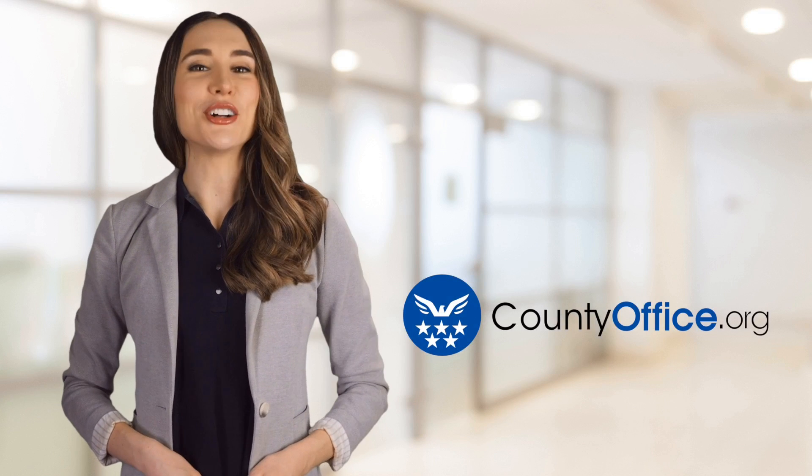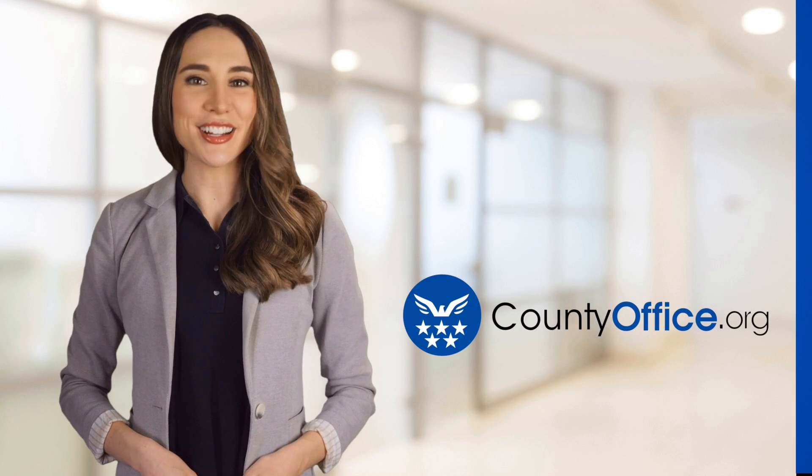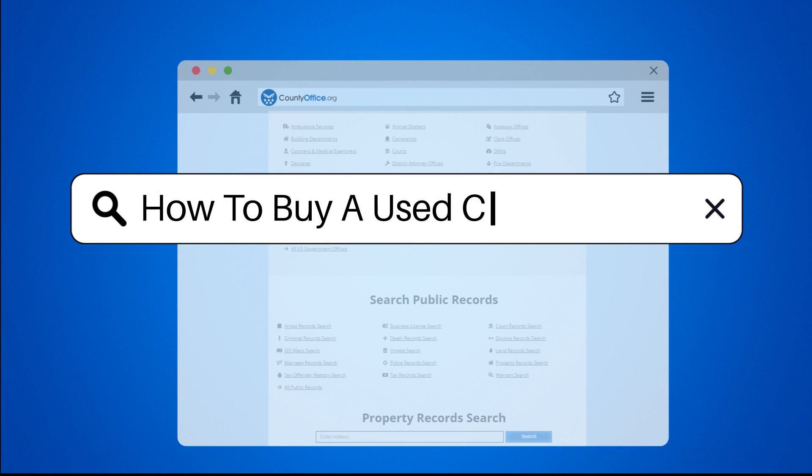Welcome to County Office, your ultimate guide to local government services and public records. Let's get started. How to Buy a Used Car Warranty.